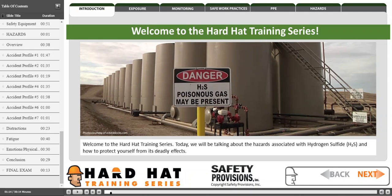Welcome to the Hard Hat Training Series. Today we will be talking about the hazards associated with hydrogen sulfide, or H2S, and how to protect yourself from its deadly effects.